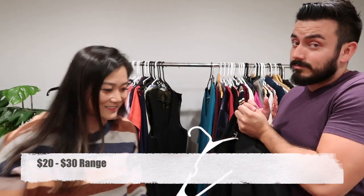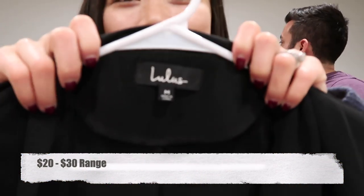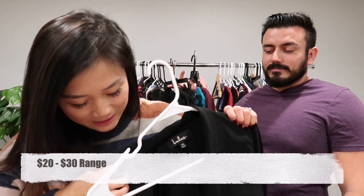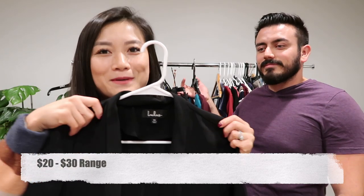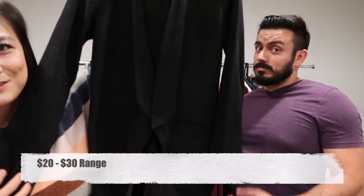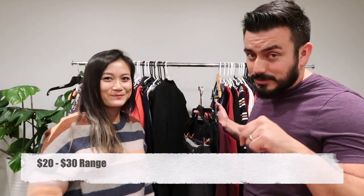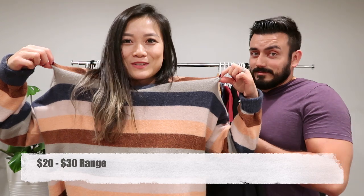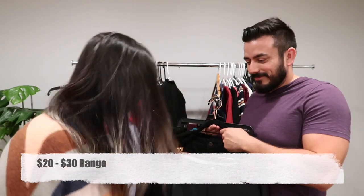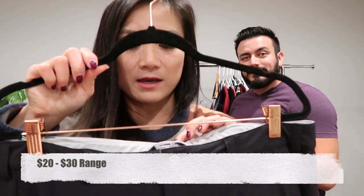This one is Lulu's — a really nice classic looking blazer with mini shoulder pads. It is an open front blazer. Let us know in the comments if you think she should keep it. And here's the Madewell sweater that found its home from last week's haul.